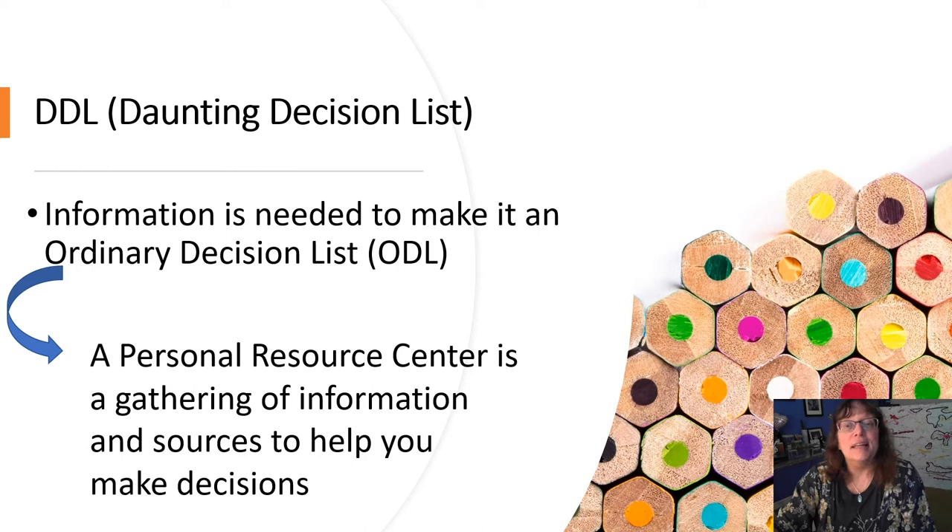This is a daunting decision list. In order to make it an ordinary list that doesn't fill us with dread, we need information. A personal resource center is a gathering of information and sources that will help us make these decisions. It's a toolbox of information, inspiration, and momentum catalysts.